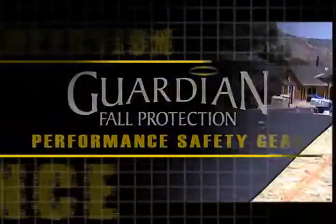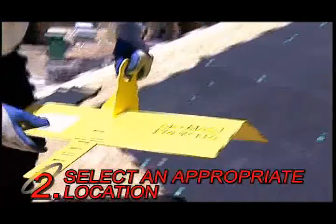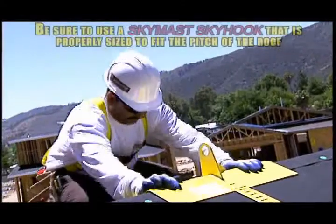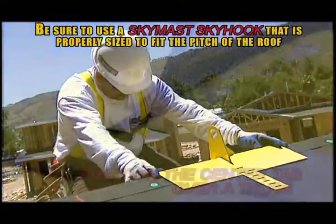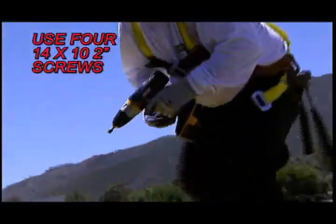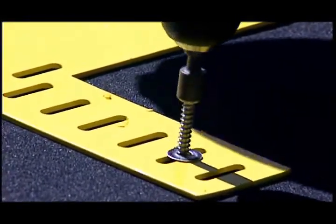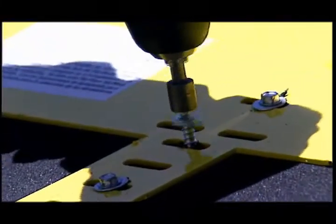Select a location on an anchorage of appropriate strength that will provide overall safety and proper loading. Place the SkyMask Skyhook over the ridge. Be sure to use a Skyhook that is properly sized to fit the pitch of the roof that you are working with. Make sure the center tab is positioned over a truss for proper attachment. Separate fasteners evenly so you won't split the truss. Use four 14 by 10 2-inch screws, evenly placed. The Skyhook is specifically engineered with slots designed for ease of adjustment. Make sure all fasteners fully penetrate the roof sheathing and truss.